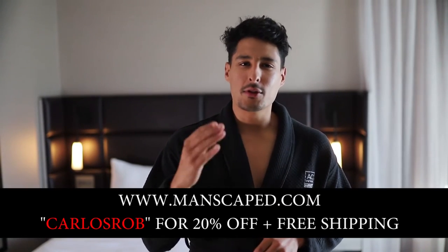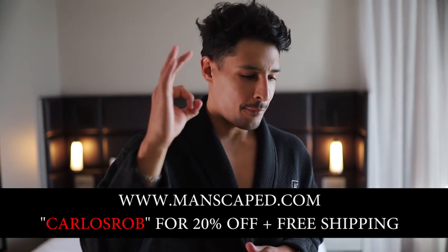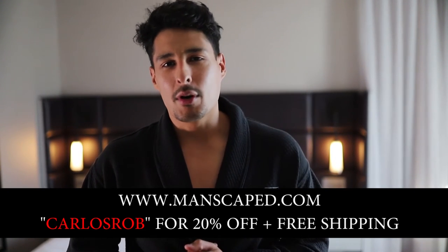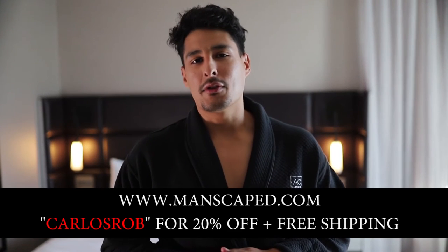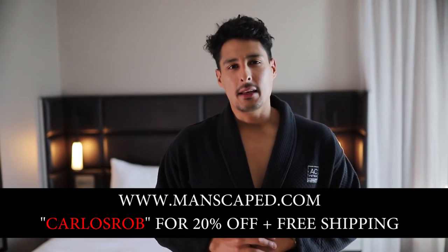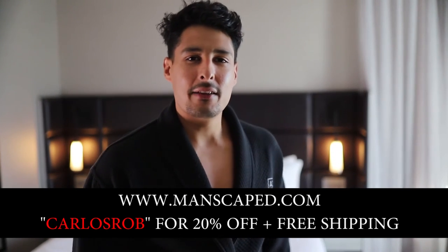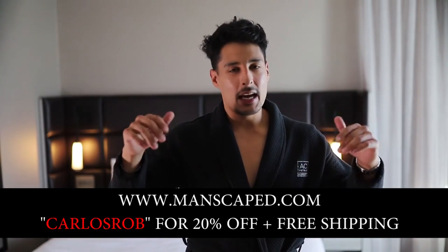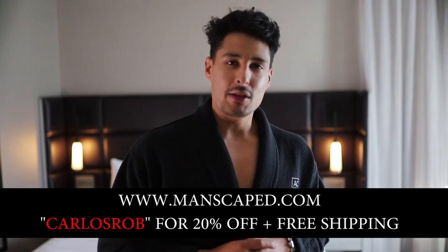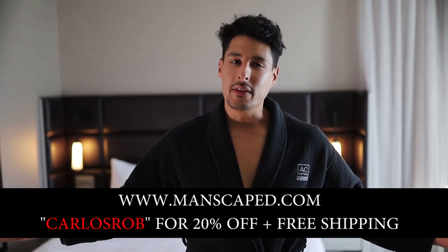Make sure you guys go to manscaped.com and use promo code Carlos20 for 20% off your order plus free shipping. Thank you guys so much for stopping by my YouTube channel. Don't forget to get clean, stay at your peak, and enjoy your life. Everything you need to know is down below in the description — the link will take you straight to Manscaped so you can take advantage of this amazing deal. See you guys very soon.